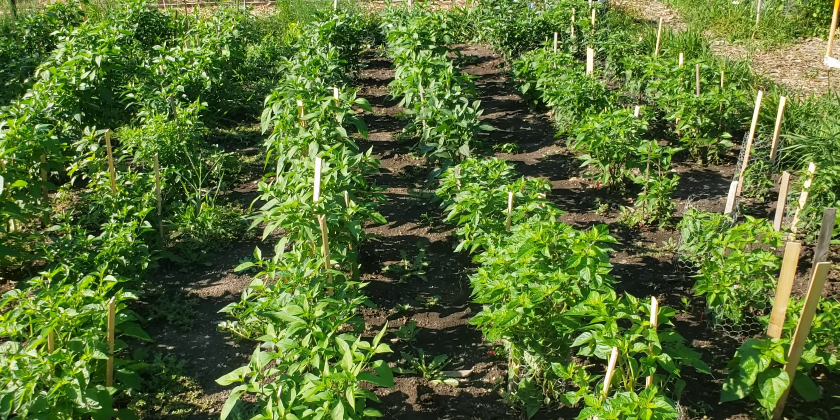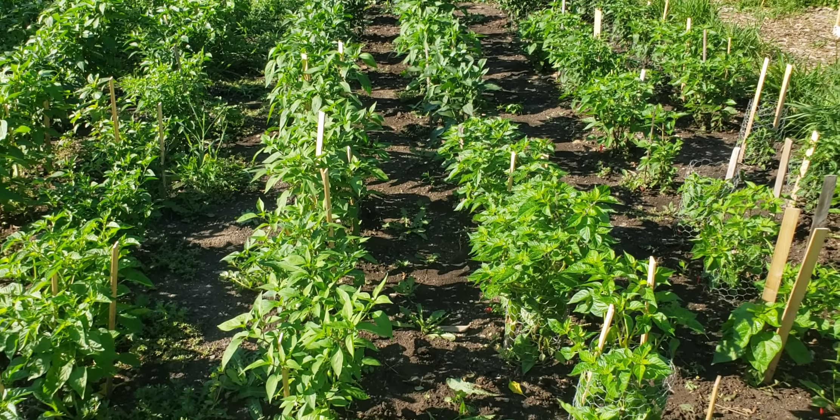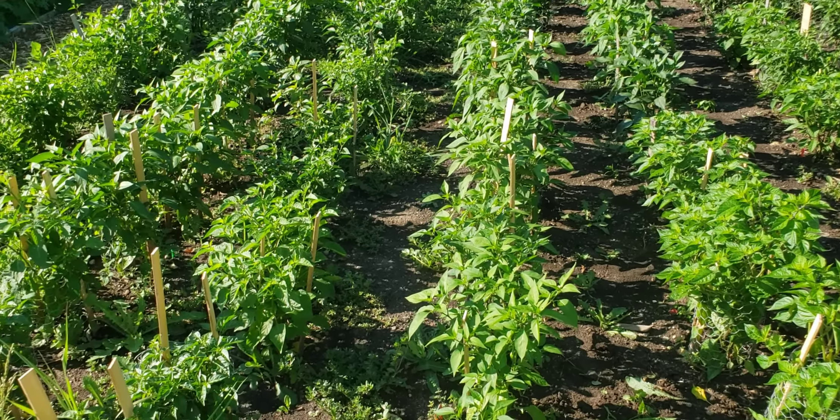Probably more in this space. And everything's looking really green. And today is weeding day.